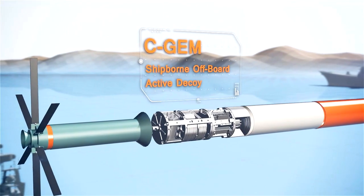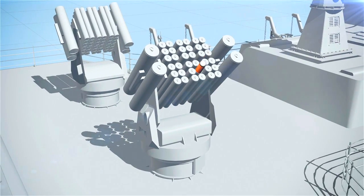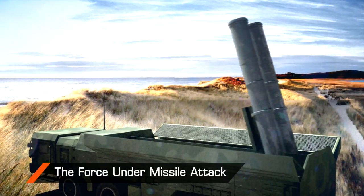In the event of a missile attack, the ship operates SeaGEM, a unique ship-borne, off-board active decoy, as part of the vessel's protective suite.